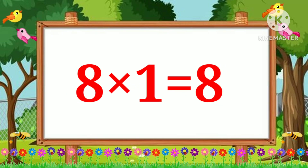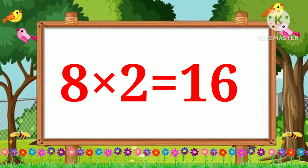Eight ones are eight. Eight twos are sixteen.